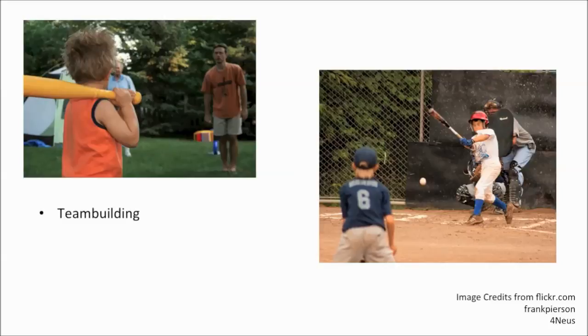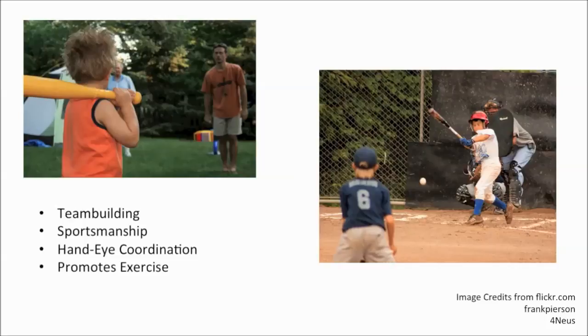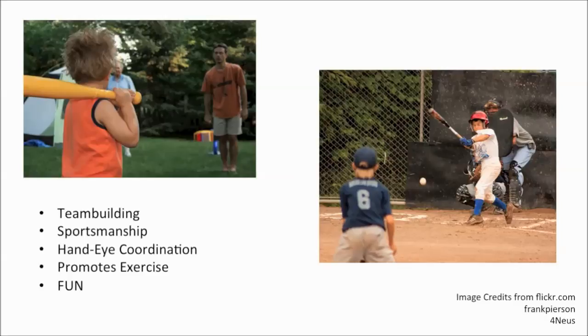Baseball can be of great benefit to the players. Baseball teaches team-building skills — all players must work together to accomplish the goal of scoring and keeping the other team from scoring. It teaches good sportsmanship, as players must be courteous to each other. Baseball is also great for developing hand-eye coordination. Swinging the bat and making contact with the ball takes timing and precision. Baseball also promotes exercise, and overall, baseball is just fun. And who knows — with a little practice, anyone can be in the major leagues one day with a multi-million dollar contract.